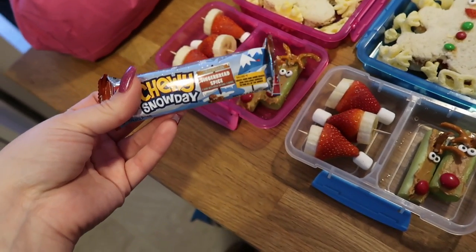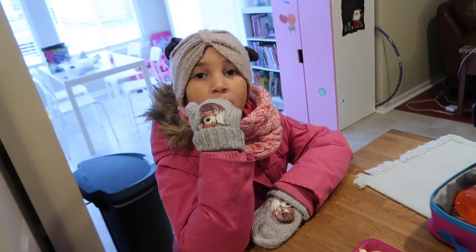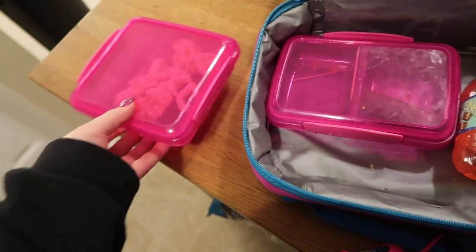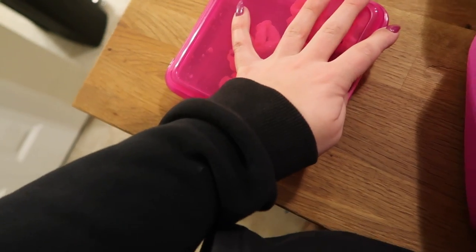They each have three santa hats. Nala apparently swapped something out and replaced it with a goldfish snack. That is Wednesday — we'll see you guys tomorrow.